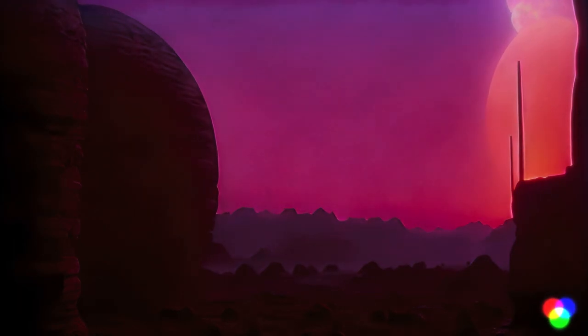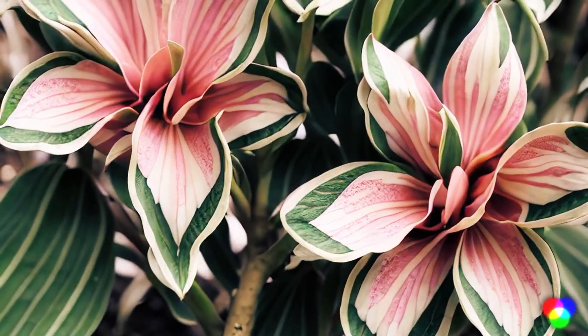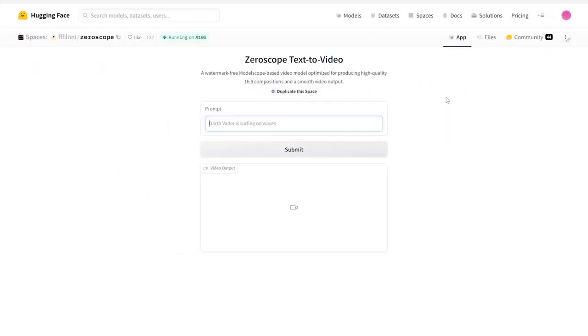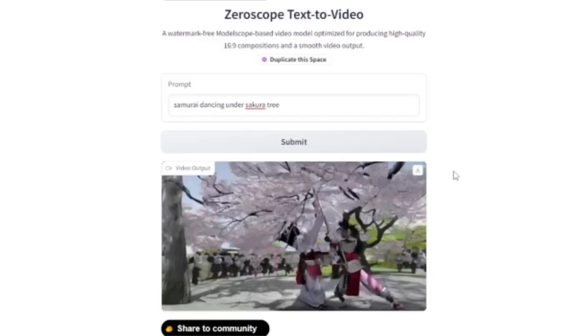Let's take a closer look at how these tools work. I'll start with Zeroscope, which is available for free on Hugging Face. Once you're on the website, you'll have an input box which we can use to describe what we want in our video. Let's write 'a samurai dancing under a sakura tree' and click submit. We have to wait for the video to be generated — it says approximately 59 seconds. And here is the result.